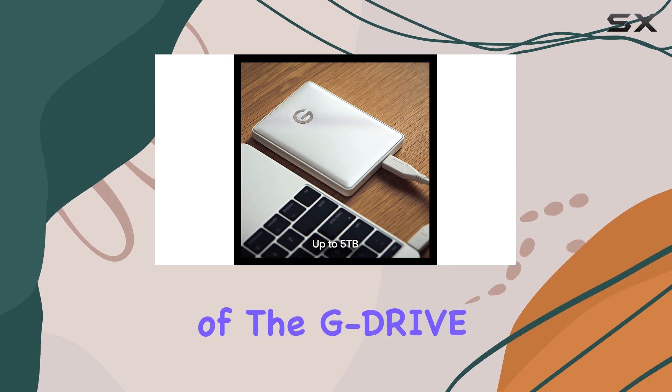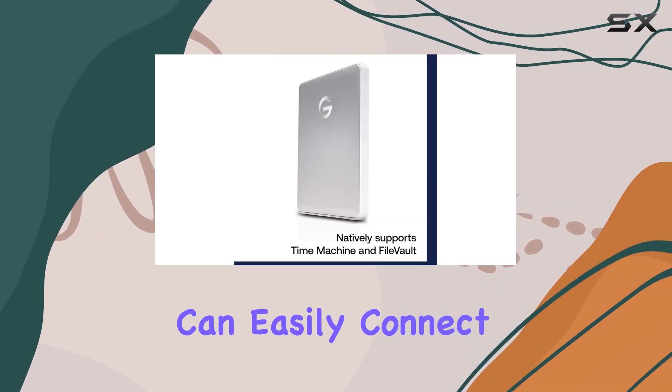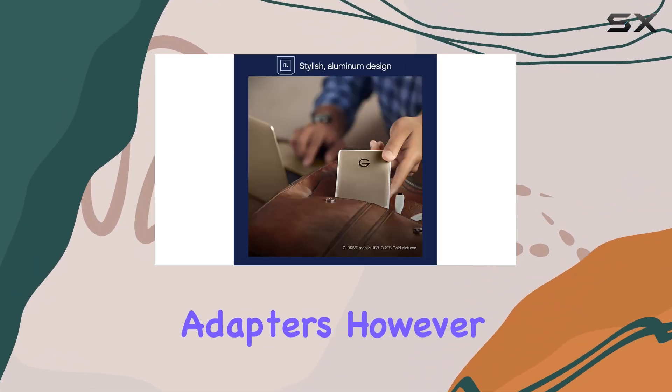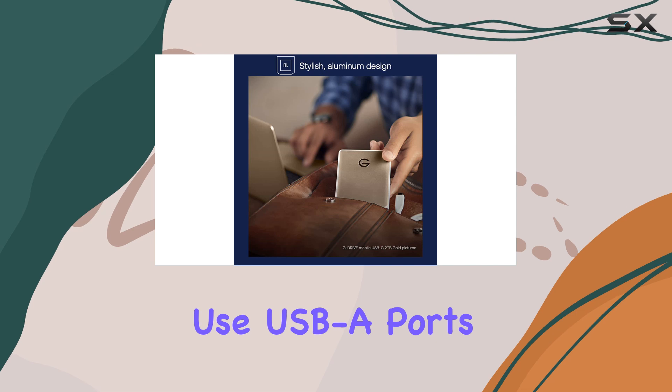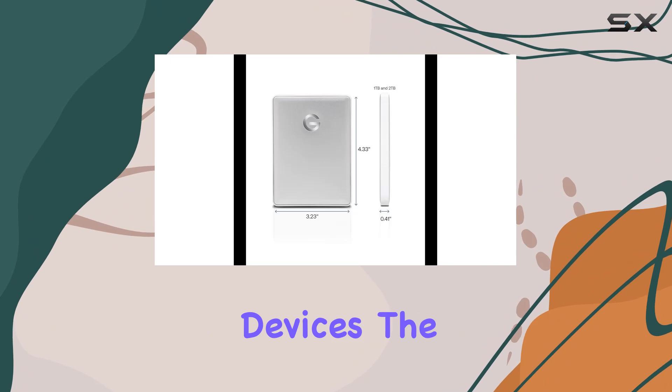One of the standout features of the G-Drive Mobile is its USB-C readiness. This means you can easily connect it to the latest Mac models without the need for any additional adapters. However, if you still use USB-A ports, the drive is fully compatible, ensuring seamless connectivity across different devices.